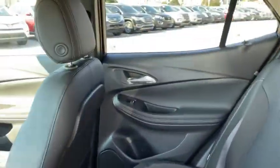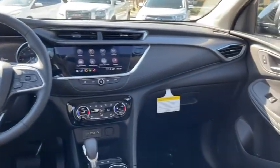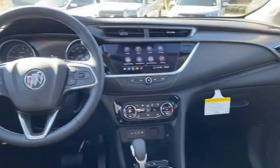Heated front driver and passenger seats, electronic stability control, fog lights, trip computer, security system.